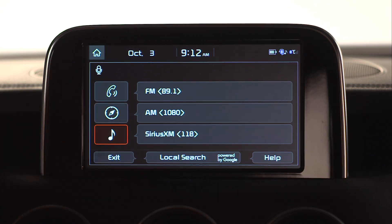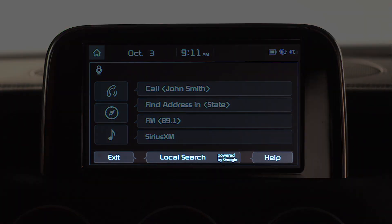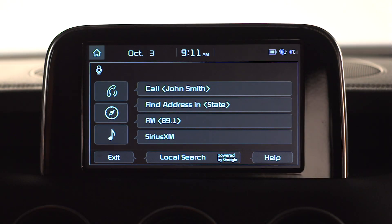Pressing the music icon allows you to select a radio band using the touch screen or voice commands. There is also a help and exit button on the bottom. Notice on this screen, all words that appear in a caption-style bubble indicate you can either press the touch screen or say the word — for example, the word "exit".